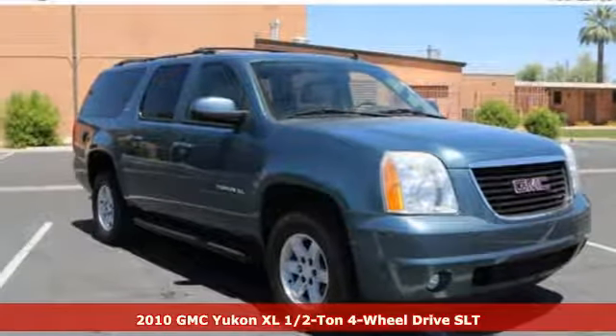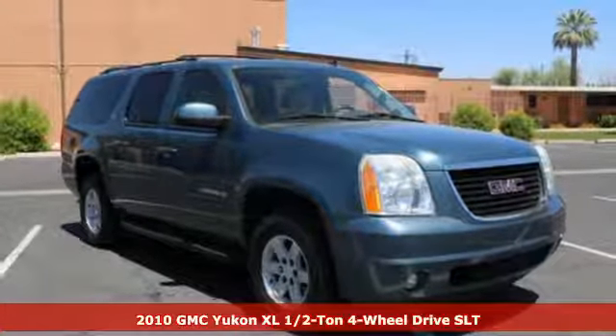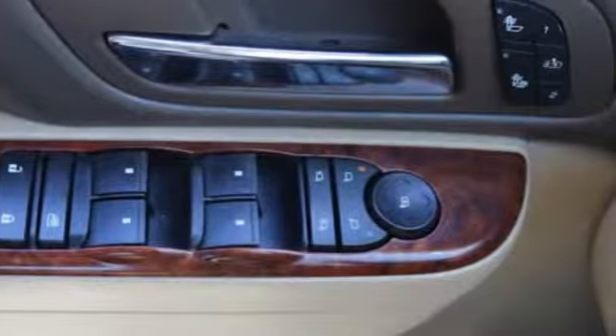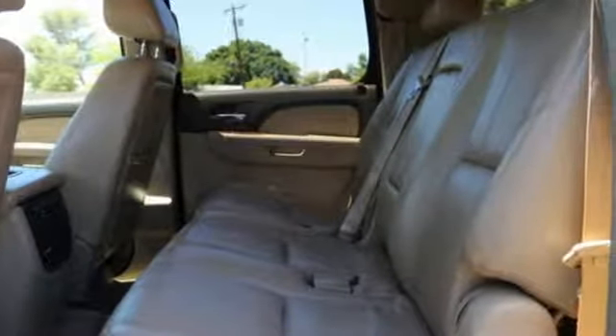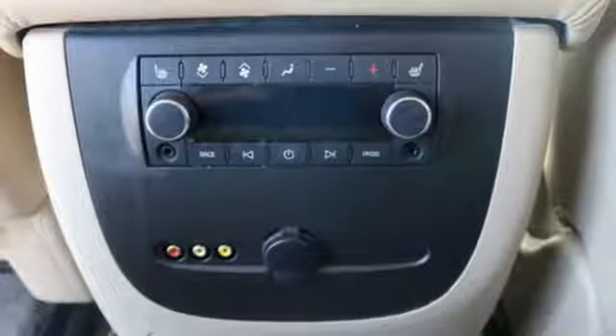It's a 2010 GMC Yukon XL. Designed with unprecedented comfort and convenience in mind, this vehicle has standard Bluetooth, leather-wrapped steering wheel, multifunction remote, stability control, roof rack, rear heater, and six-way power driver seat. This year's Yukon XL gets an enhanced audio system plus all new high-tech safety features.